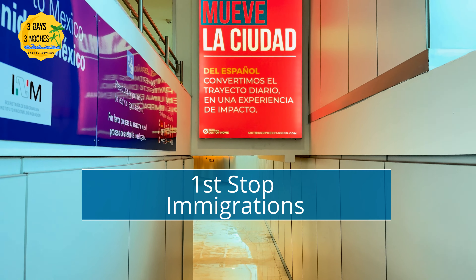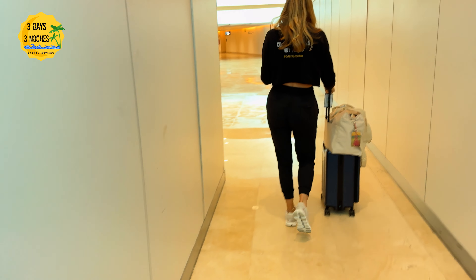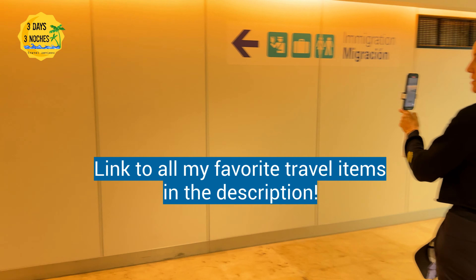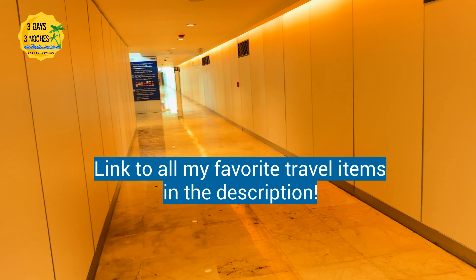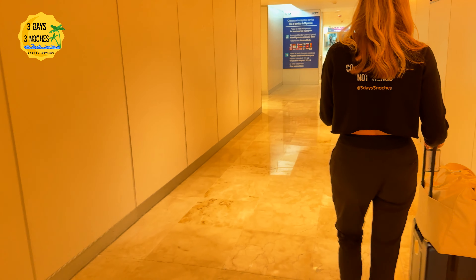The first stop after you deplane is always immigration, so make sure you have your passport handy. I always put mine in one of those neck holders. You do not have to fill out any forms anymore — no forms on the plane. Everything is done electronically when you present your passport.